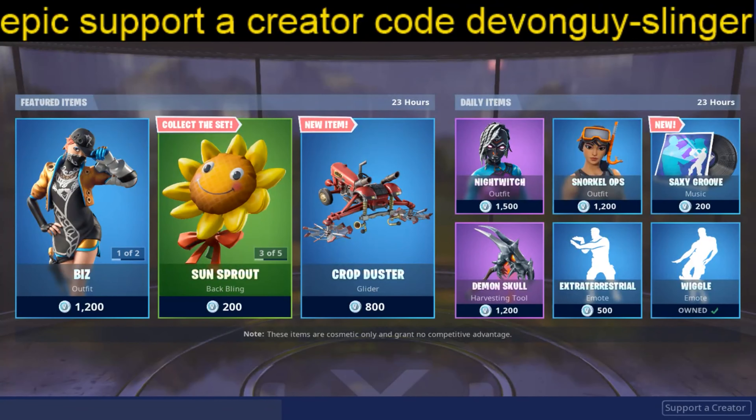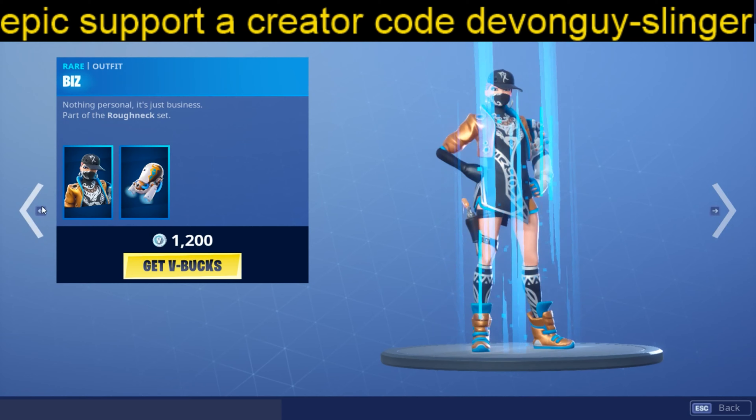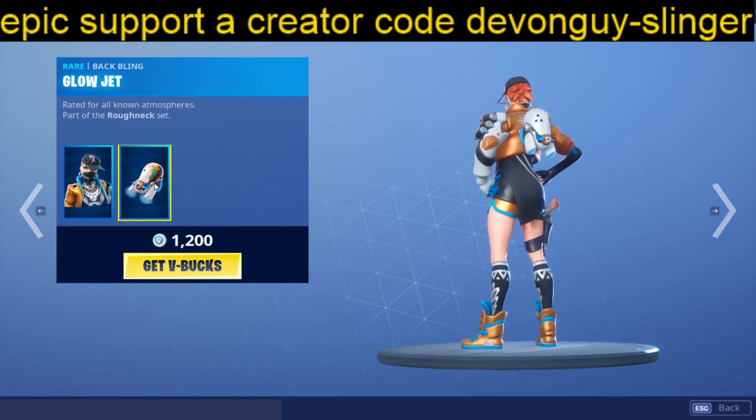Hey there everybody, just bringing you today the item shop item drop. So here you go guys — as you can see we do have the Biz, this is still in the store from last night. We have Biz plus the Glow Object back bling.